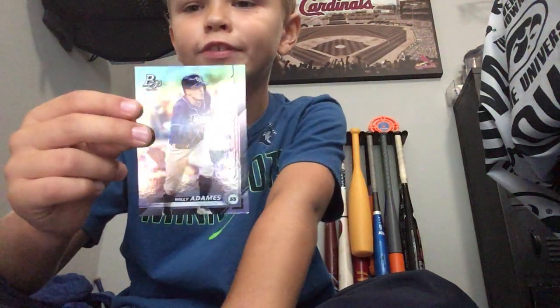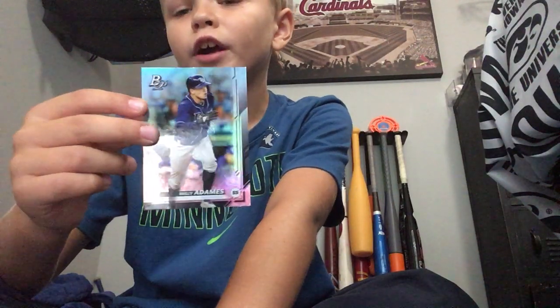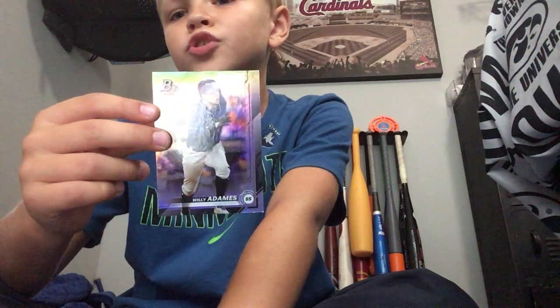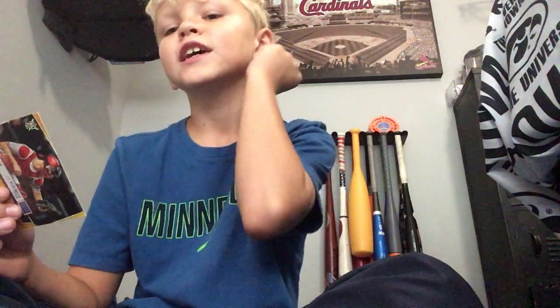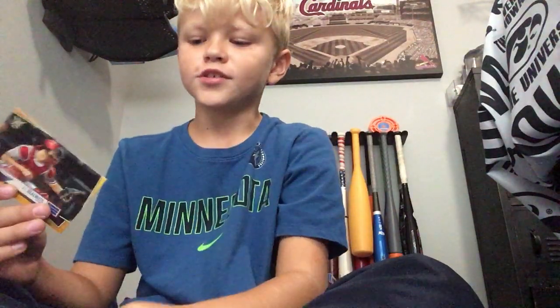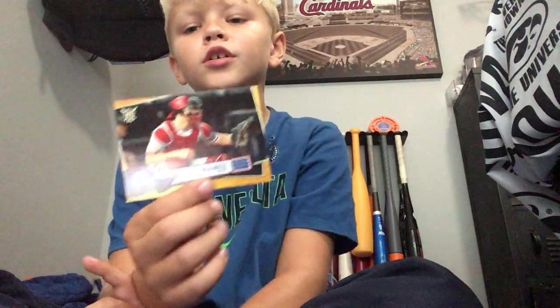Here we have Willie Adams. These shiny cards are not great, but Willie Adams is actually a pretty good player. I went to two Rays games with my family - one in 2018 and one in 2019 - and in both games he had walk-off home runs. It was insane. Next we have Jitro Muto, a defensive catcher and not a very good hitter.